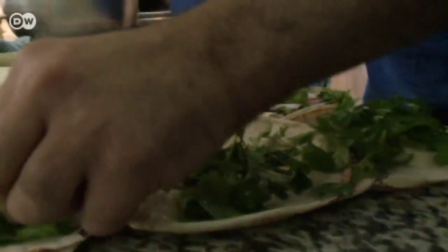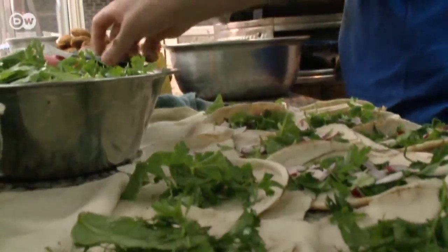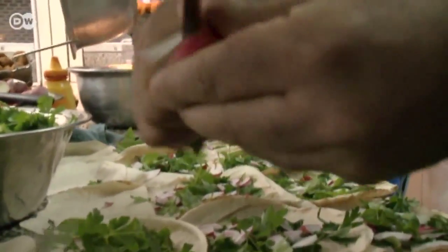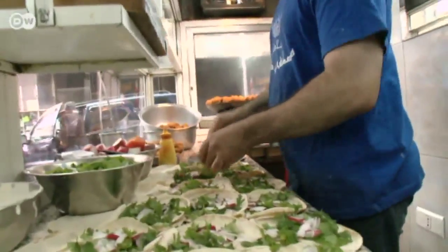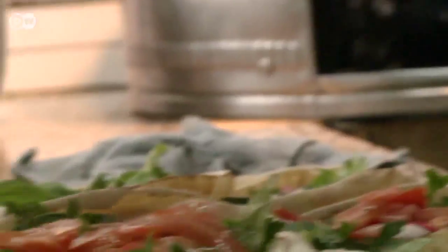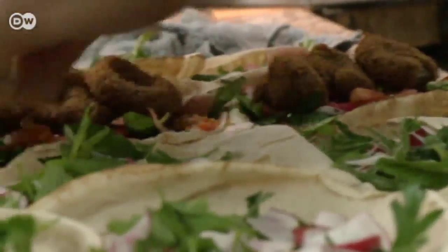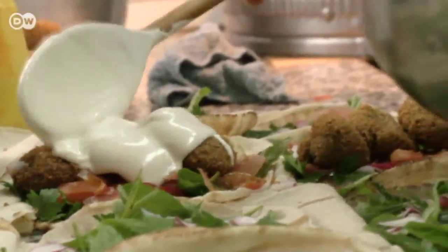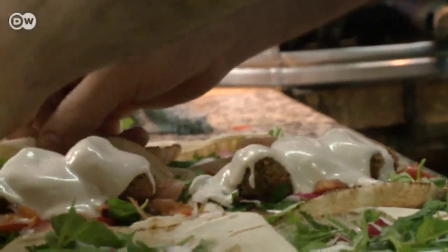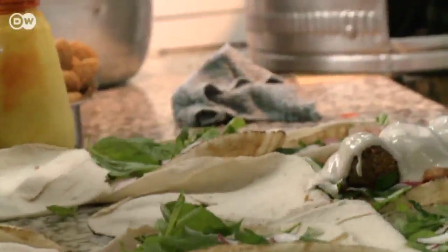In Beirut, falafel is served with fresh lettuce, herbs, finely sliced radishes and tomatoes. And finally, tarator is added — a thick sauce made of yogurt, garlic, cucumbers and nuts. Just fold it over and it's ready to eat.